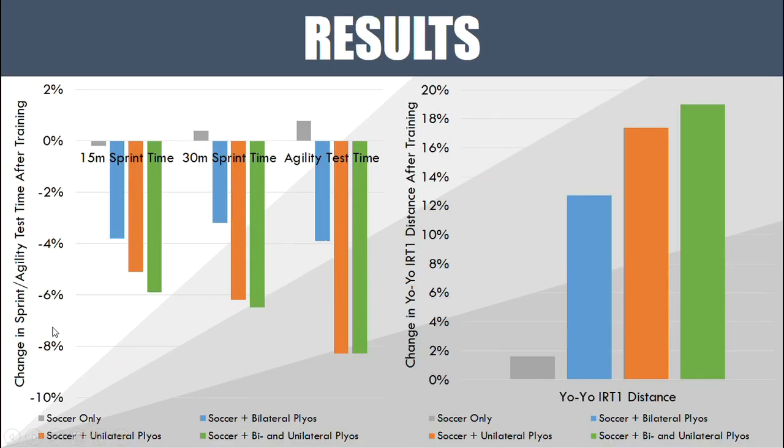After six weeks of training they tested performance: 15 and 30 meter sprint times, an agility test, and the Yo-Yo Intermittent Recovery Test, which is an endurance test. In gray is the soccer-training-only group, in blue the bilateral plyometrics group, in orange the single-leg plyometrics group, and in green the combined double-leg and single-leg plyometrics group.